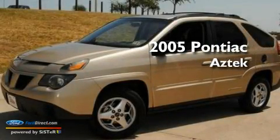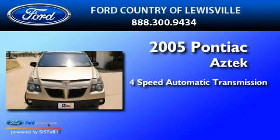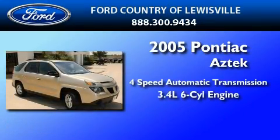This is a 2005 Pontiac Aztec. This crossover has an automatic transmission and a 3.4-liter V6.